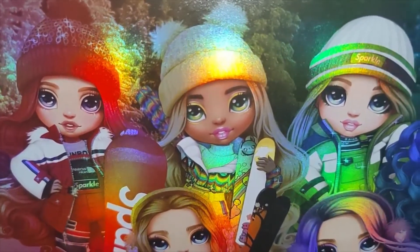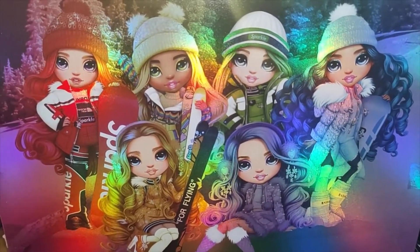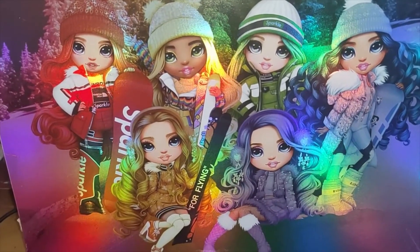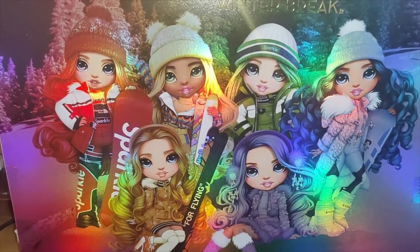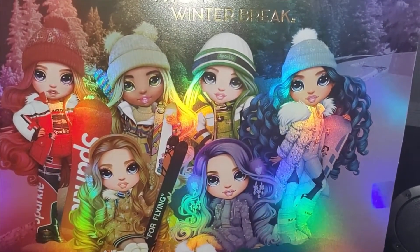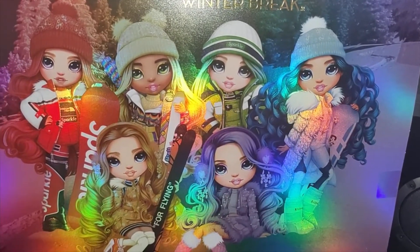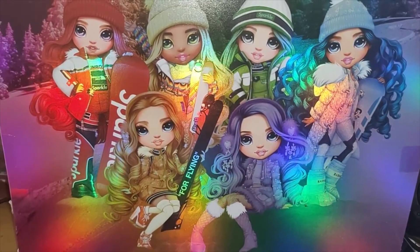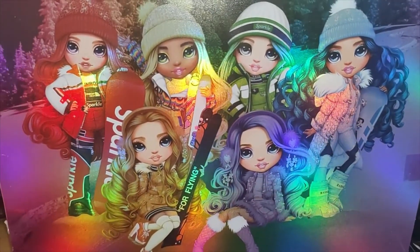We've got Jet Dawson arriving soon. Anyone who orders the twins or Jet Dawson has been entered into a competition to win the Jet Dawson for free. All you have to do is order one of those dolls, and we're going to have our first proper live show where we'll do a prize draw live. It's worldwide — not just limited to the UK — so we'll ship the Jet Dawson for free to the winner. If you've bought Jet Dawson you can have a refund or something else; if you've bought the twins you'll get Jet Dawson for free.